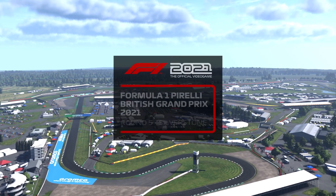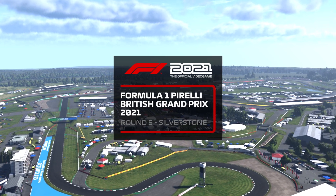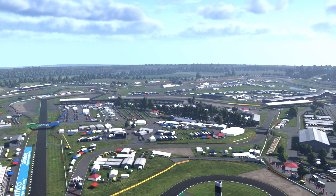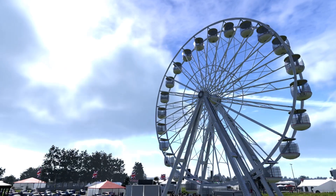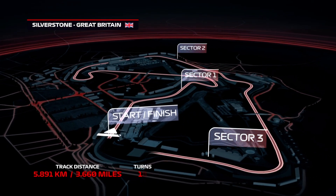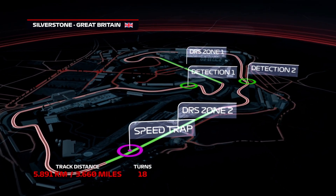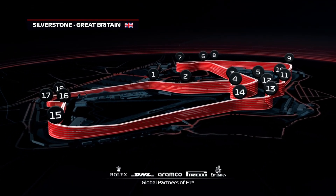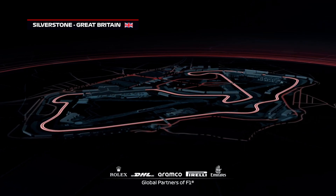We return once again to the home of British motorsport and the birthplace of the Formula One World Championship. It's race day here at Silverstone and it's time for the British Grand Prix. With good opportunities to overtake at the end of the Wellington and Hangar Straights, there's a lot of potential for close action around the 3.6 miles of the Silverstone Circuit, with 18 corners and average lap speeds of around 145 miles per hour — one of the longest and quickest circuits on the calendar.